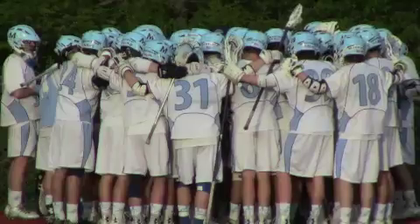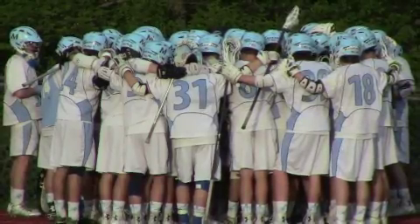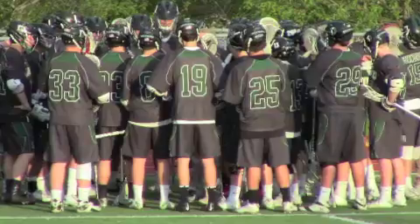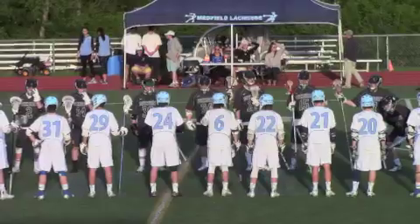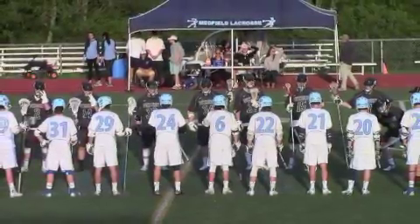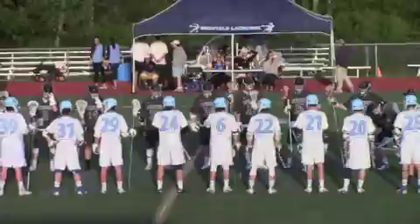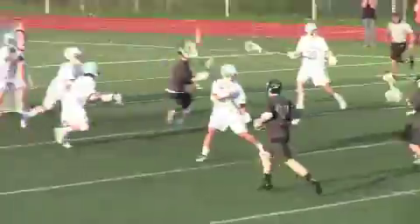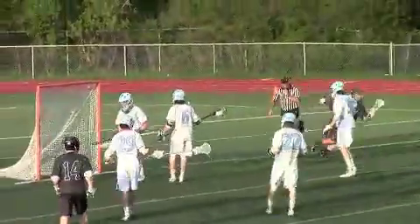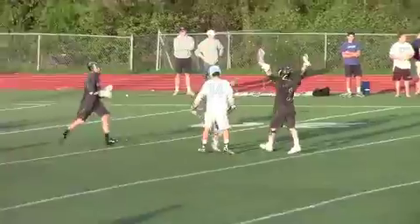One of the biggest games of the 2015 season took place Friday night at Fisher Memorial Field, with third-ranked Medfield hosting number two Duxbury. My name is Bruce Lurch — let's show you how what turned into an instant classic played out. Duxbury fired the first salvo as Harrison Piper carries in and dumps down to Matt Sharp, who spins and fires just over a minute into the game.